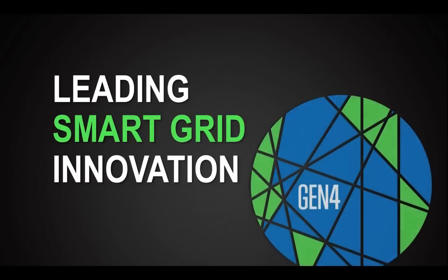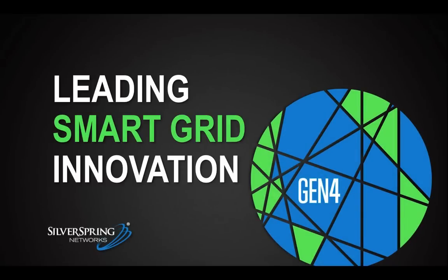We're excited to tell you about our big news: the introduction of our Gen 4 networking technology, with Silver Spring continuing to lead in innovation in the smart grid. Before we dive into the news, I want to take just a quick minute to back up and give you a little background on Silver Spring to help set the context for today's news.